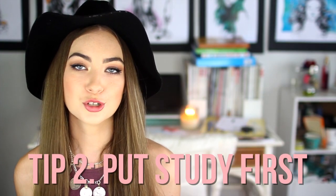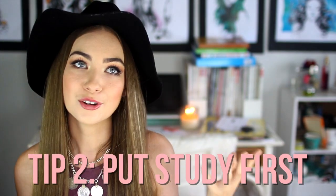Tip number two is to always put study first. I know that seems obvious, but a lot of people make the mistake of saying 'I'll do my assignment after lunch with friends.' YouTube is a massive part of my life, but study does come before YouTube — I'll go do my homework before I film a video.